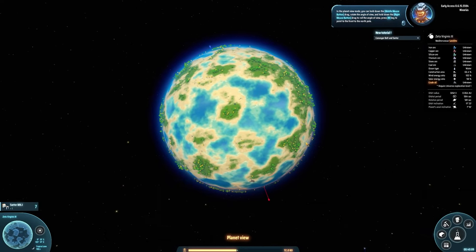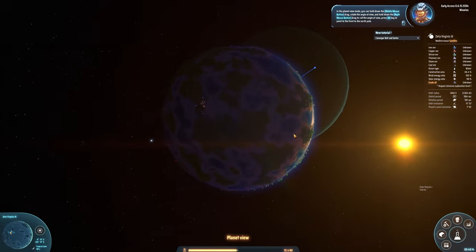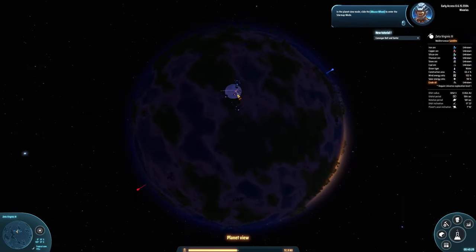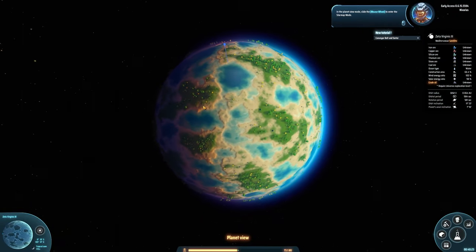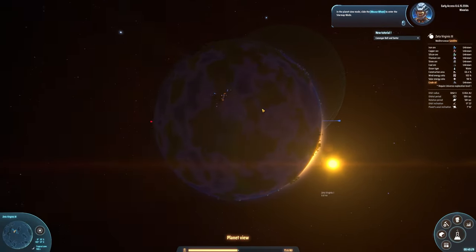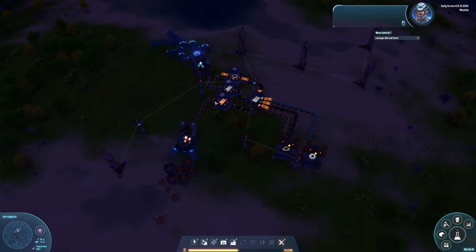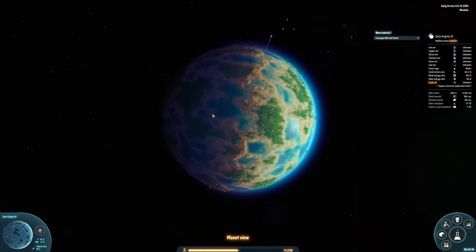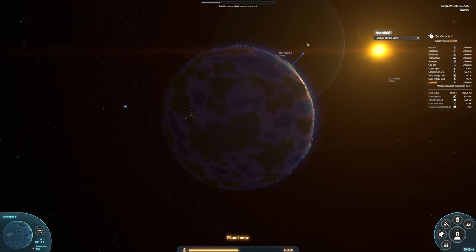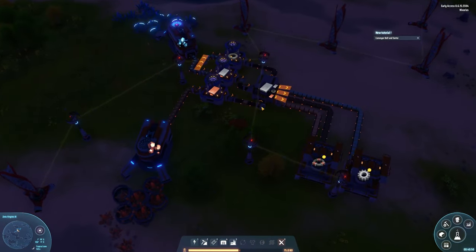Welcome back to Dyson Sphere Program. We're looking at our planet right now in all its glory, and we can actually see our factory from out in space. Right now it's nighttime, and our factory is visible. Our goal is to make a big factory on the planet itself, and then we might advance to other planets like that gas giant over there.